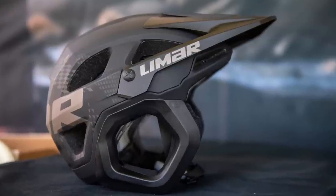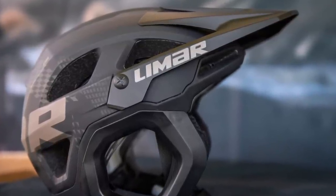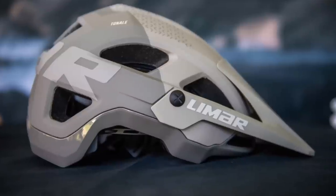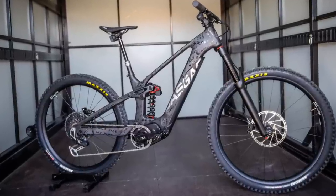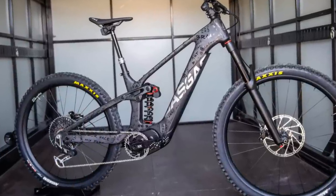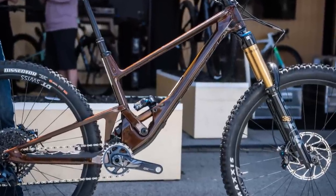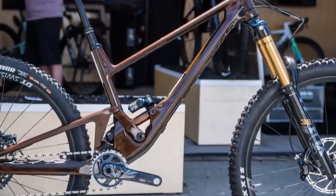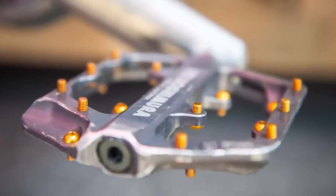Italian company Limar is taking aim at the MTB market with their new Etna, an extended coverage lid intended for enduro riding. They've got a couple of half shells as well and a full face on the way. Gasgas showed us a prototype of their upcoming enduro race bike with suspension that appears to be made by WP. Score was on hand to showcase new color options like a sick tinted clear lac over carbon. Yoshimura has introduced new 3mm pins for its Chileo flat pedal.